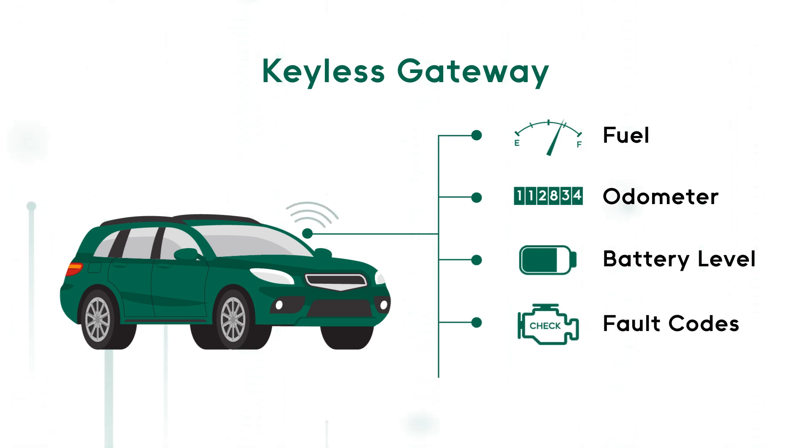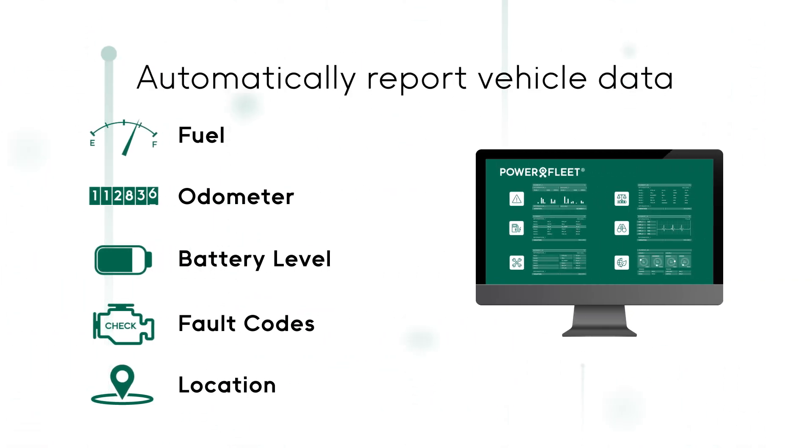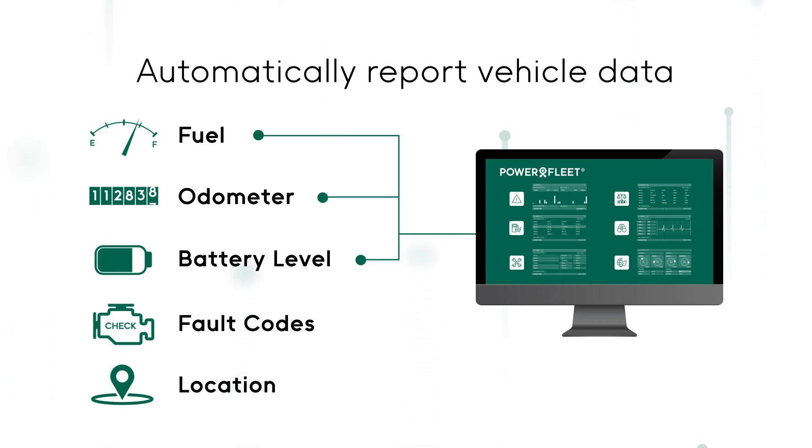Designed for easy installation and effortless removal, PowerFleet's Keyless Gateway automatically reports vehicle data, including fuel, odometer, battery level, and fault codes, as well as real-time location tracking.